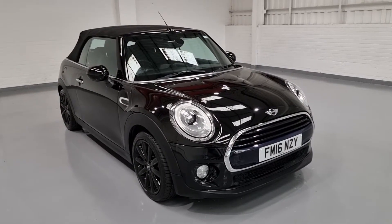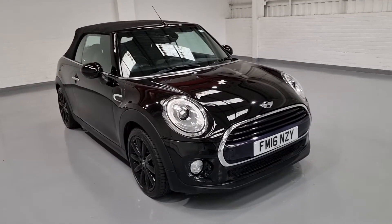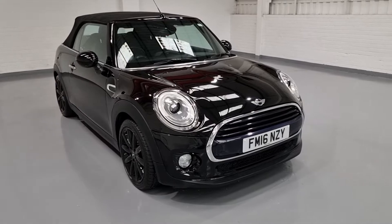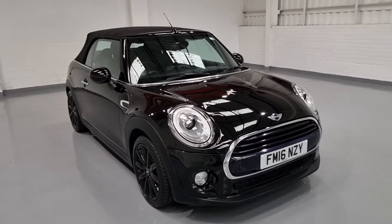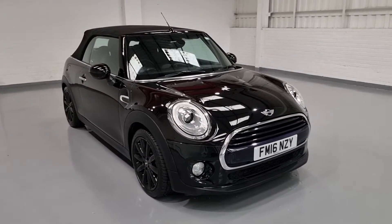Hi guys and welcome to MotorPlanet where today we're going to be showing you around a 2016 Mini Cooper Convertible. This one in particular has the 1.5 petrol engine producing 134 brake horsepower and 162 foot pound of torque, up to 65 miles per gallon, and only a £30 a year tax bracket.